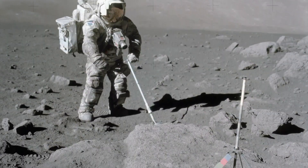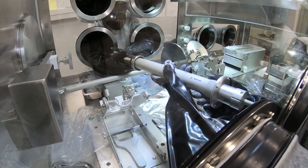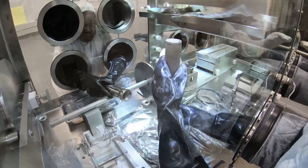Capturing layers of ancient history to bring back home. One of those cylinders, set aside by NASA, was finally opened this past Monday here in Houston.